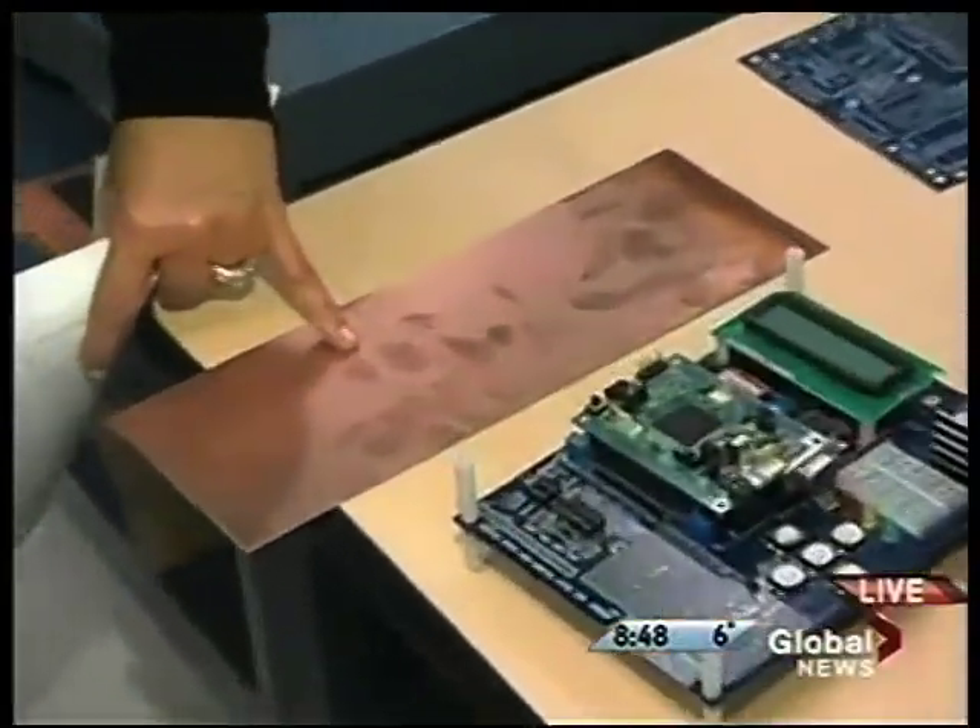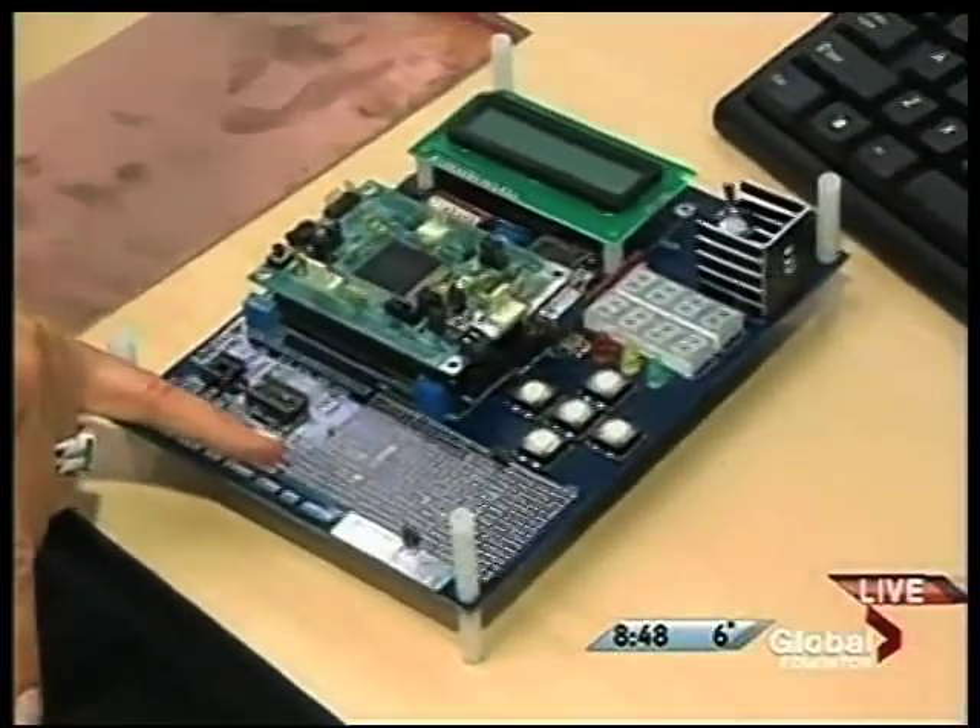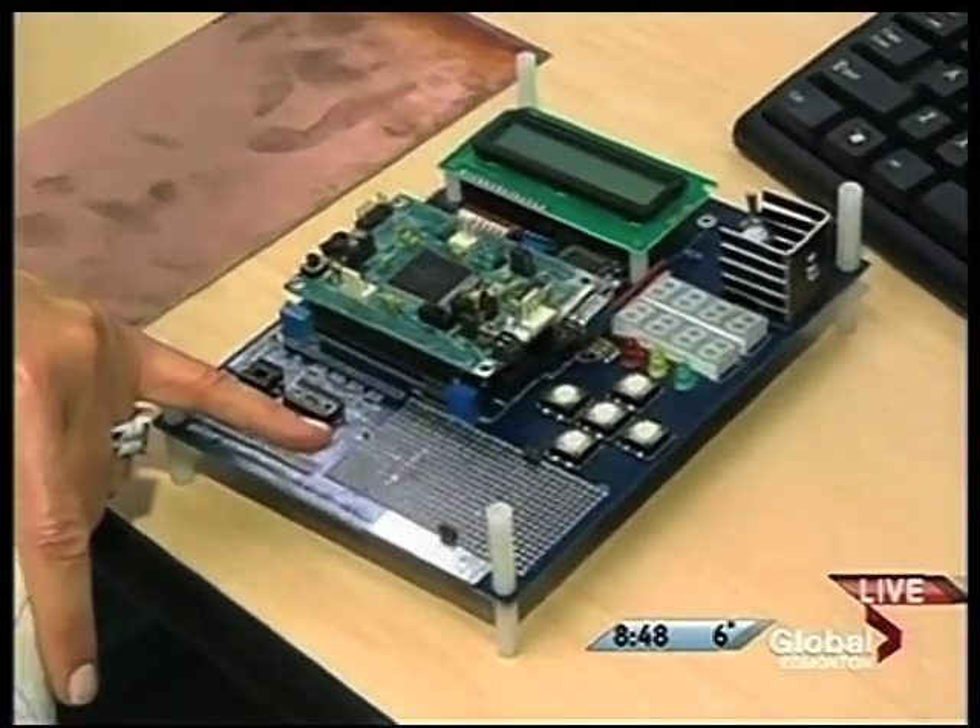Every single device that you just saw that Mike showed you would have a circuit board in it. But the question is, how do you take it from this sheet of copper to a board like this of many different sizes, depending on the device?